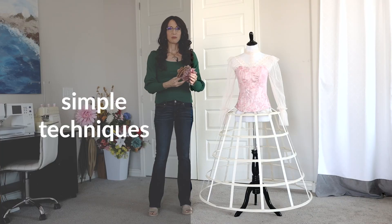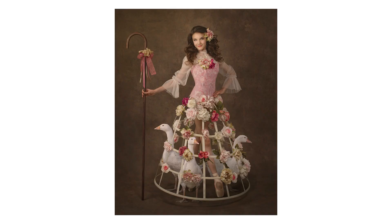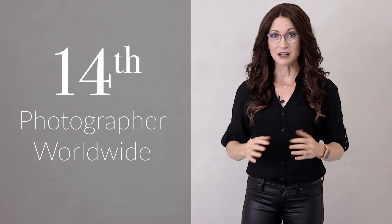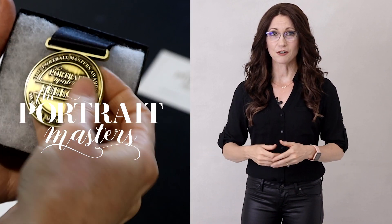I'm excited to share with you new creative ideas and simple techniques for creating epic portraits. I am so honored to be the 14th photographer internationally to be awarded Fellow with the Portrait Masters Awards and Accreditation Program.